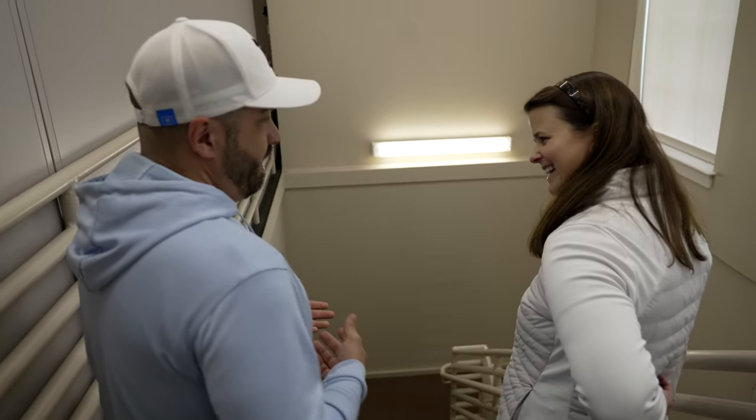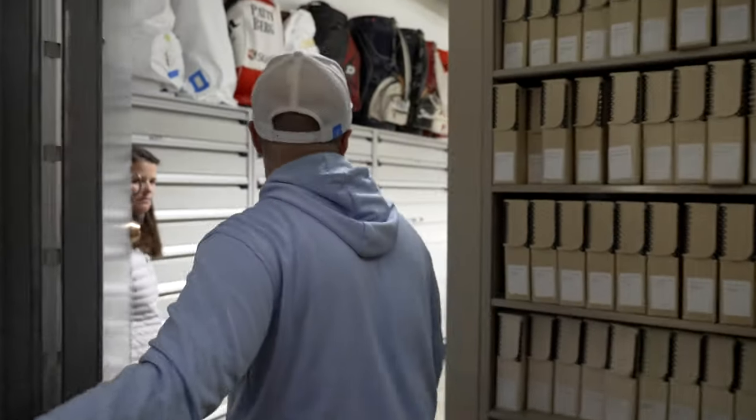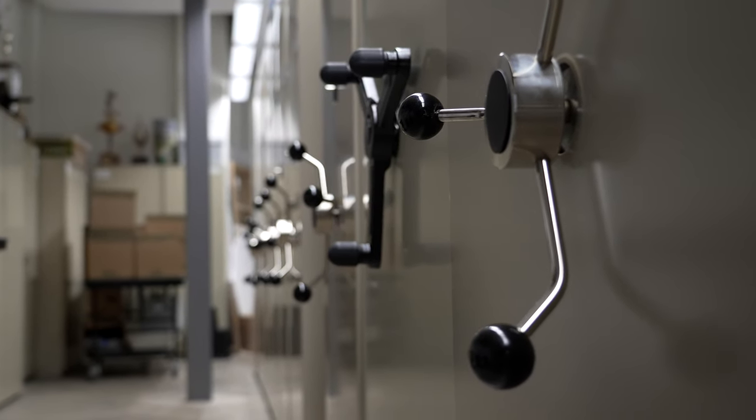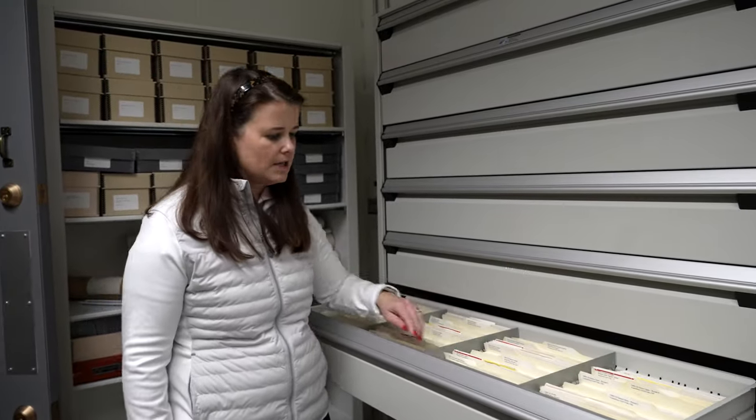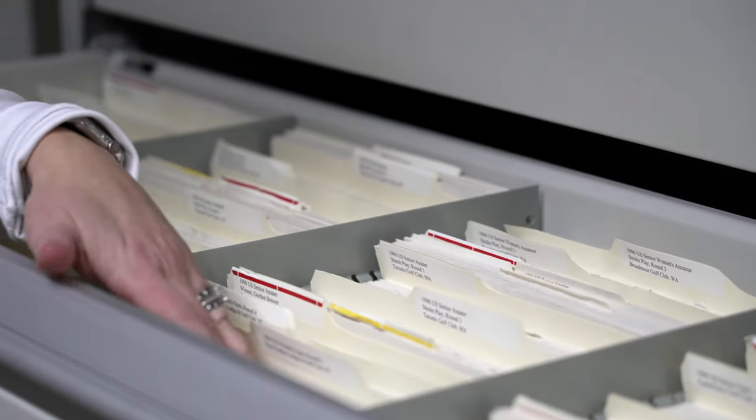We're going to head down to the vault now. This space is accessible only to museum staff — a lot of the USGA staff does not even have access here, mostly because it's a working space. In these drawers we have championship scorecards. When the championships are complete, the scorecards are shipped back to us and kept for historical record. If a player makes a hole in one or has a particular record, we'll often reproduce a scorecard for them. There's no happier day for me than when the scorecards make it into this building — there's a lot that can happen between the championship site and here.